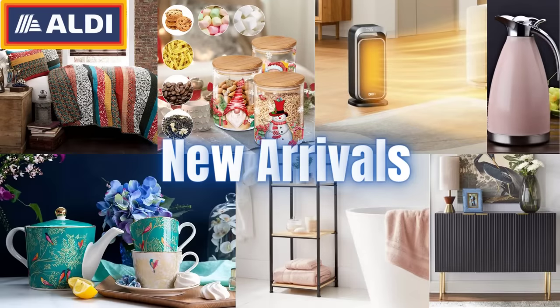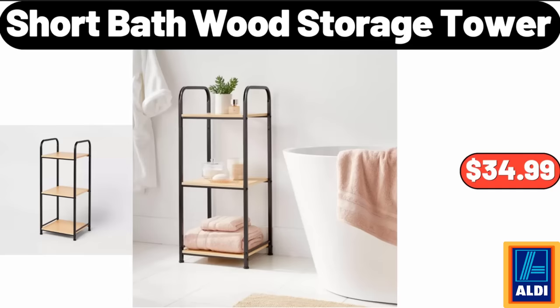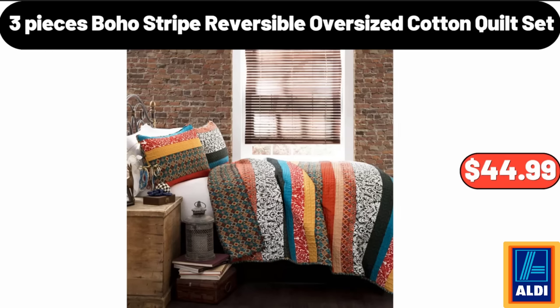Hello everyone, let's take a look together at the discounted products at Aldi Market. Short Bathwood Storage Tower, $34.99. 3-Pieces Boho Stripe Reversible Oversized Cotton Quilt Set, $44.99.